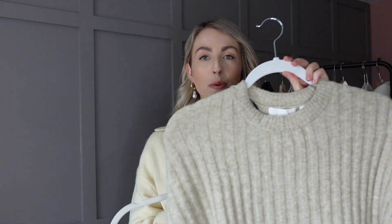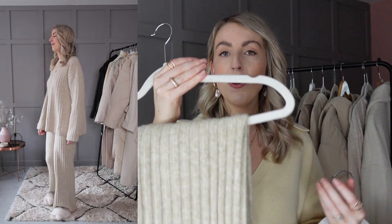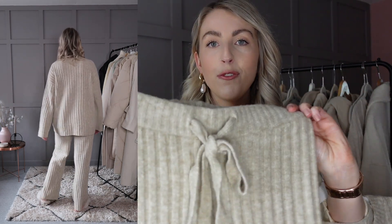Here is the first loungewear set - it's a lovely rib material, really really soft, and it comes with matching bottoms. I love these bottoms because they are wide leg with a nice tie detail and drawstring on the front. You can style this set slightly tucked in or leave it out. I love these details because I could also wear these bottoms with a t-shirt separately - I love loungewear sets I can mix and match.